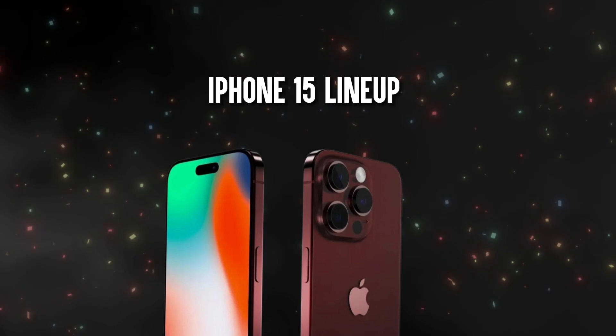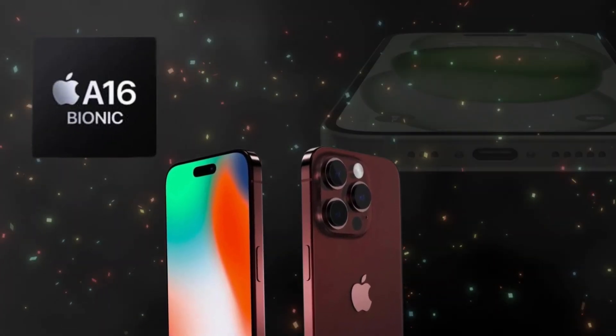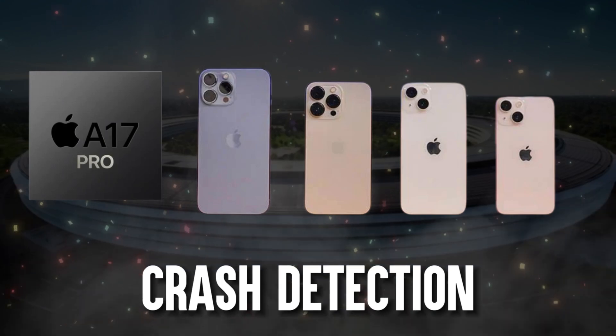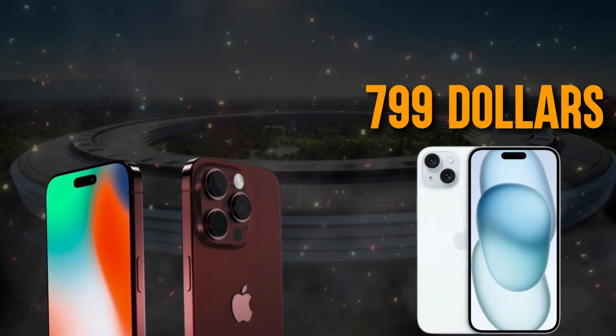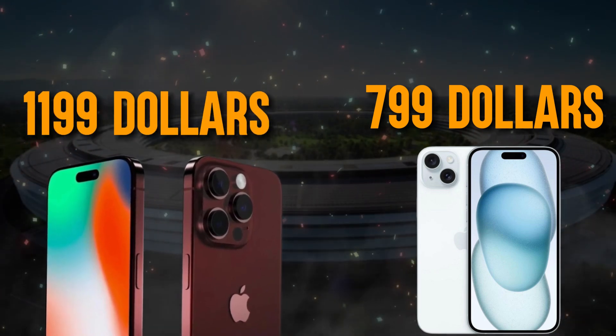In September 2023, the iPhone 15 lineup debuted with USB-C, the A16 chip in the 15 and 15 Plus, and the A17 in the 15 Pro models, introducing crash detection and other safety upgrades. The Pro versions also featured a titanium frame and an action button. Prices started at $799 for the iPhone 15, reaching $1,199 for the 15 Pro Max.